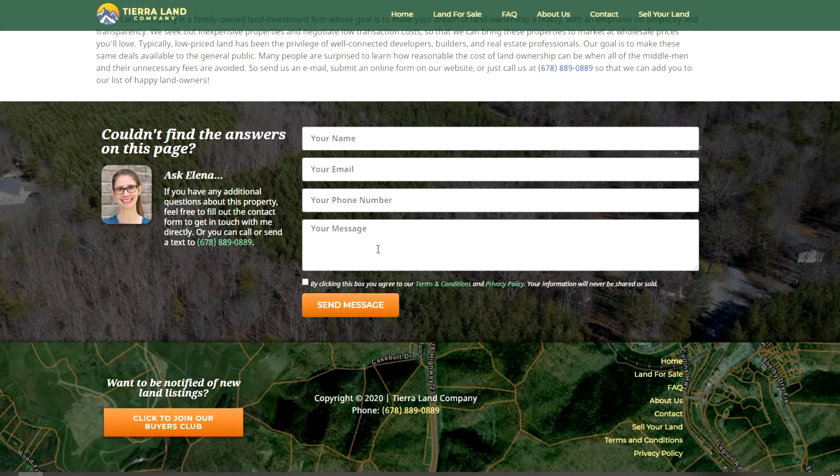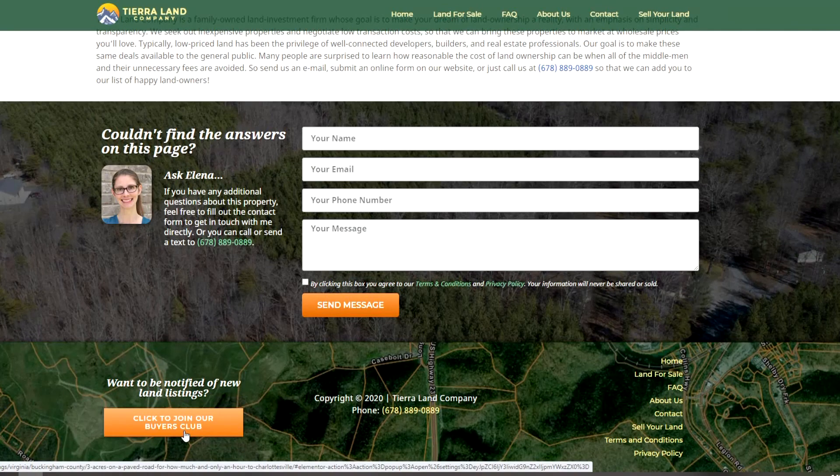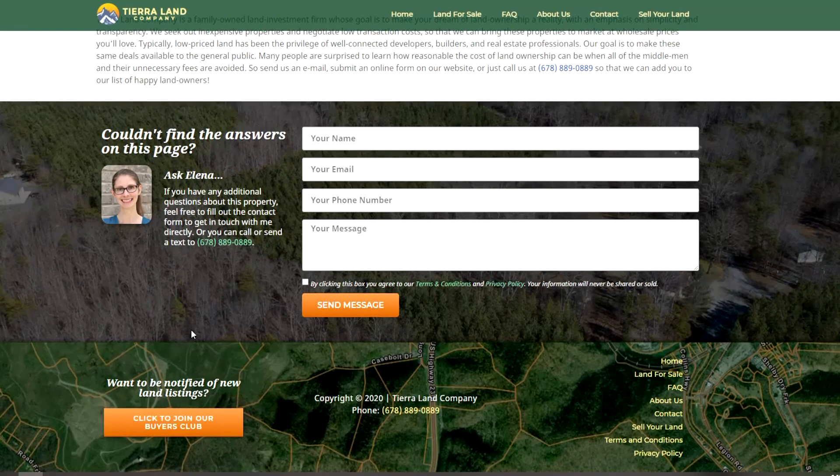If this property isn't quite what you're looking for, be sure to click to join our buyers club so that you'll receive an email every time we have a new property for sale. Thanks a lot for listening. Again, I'm Elena with Tierra Land Company.